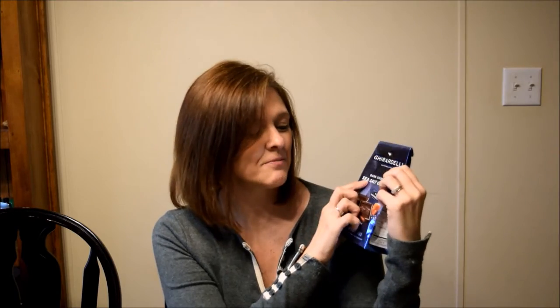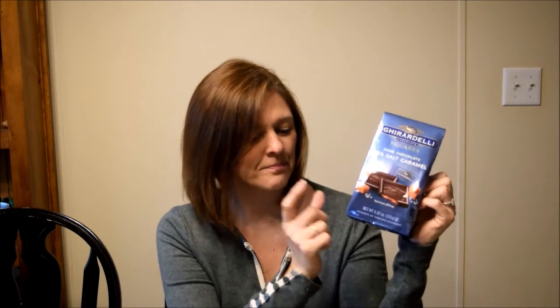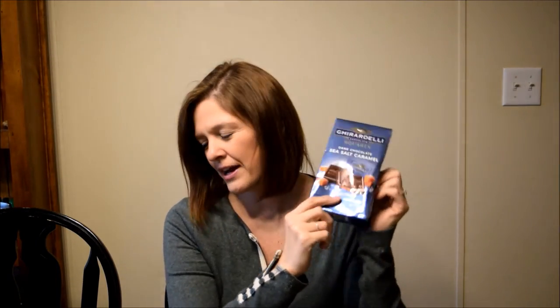Last but not least is the dark chocolate sea salt caramel. There's a backstory I'll have to share with you guys sometime about the whole dark chocolate thing. He does like the Ghirardellis and this is one of his favorites.